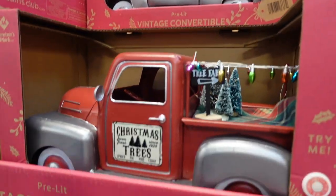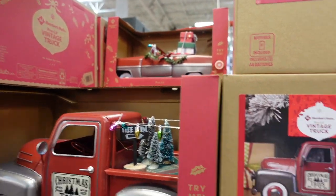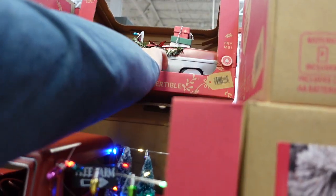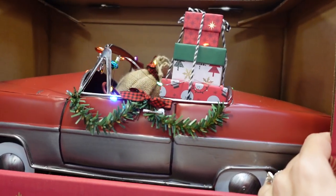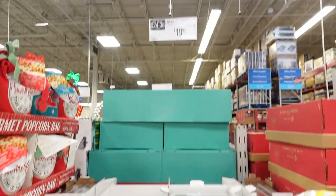Can you see how much it is? I'm not tall enough — John has to do it. Oh, that's smart, just move it. Oh, there's still another one behind it! Oh look, it lights up — try me. Oh, that's so cute! It's $39.99. Johnny just moved it. The convertible lights up too — so cute!